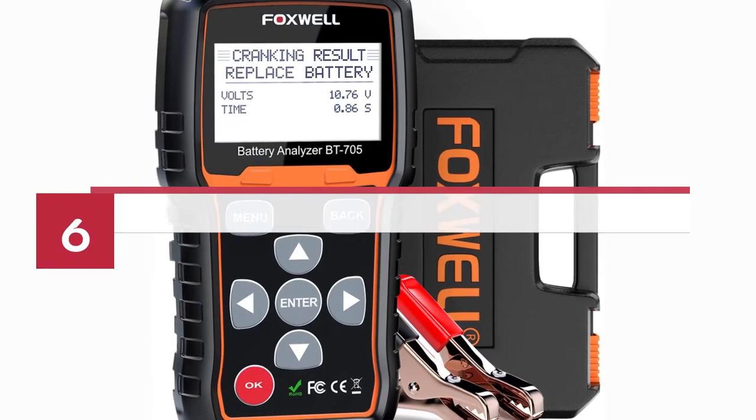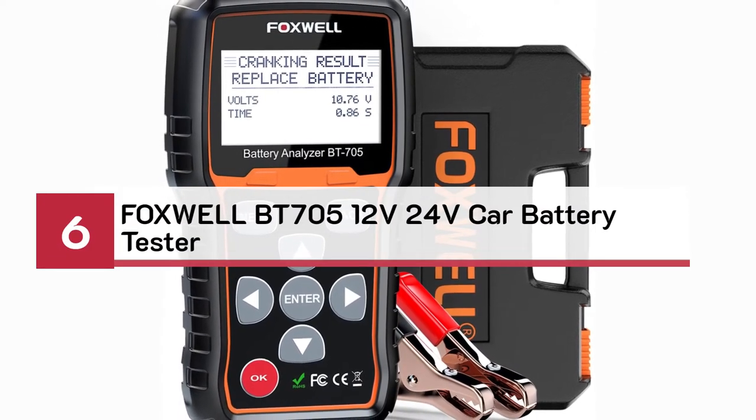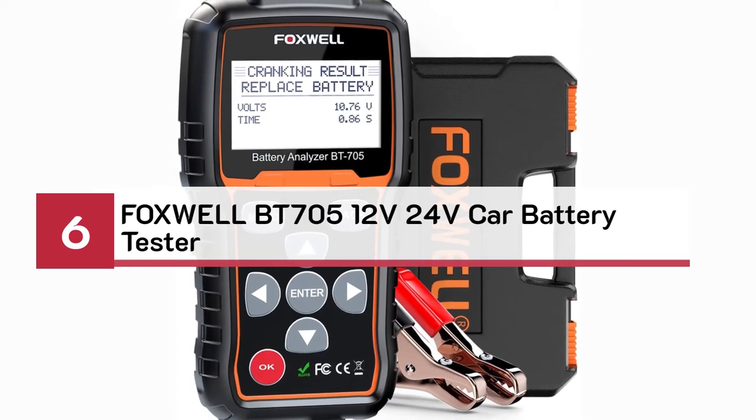Number 6. Foxwell BT705 12V 24V Car Battery Tester.